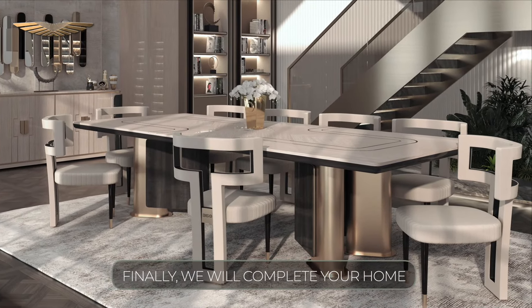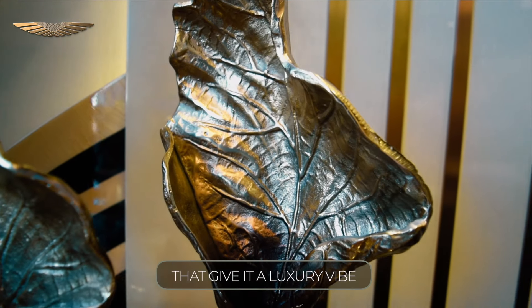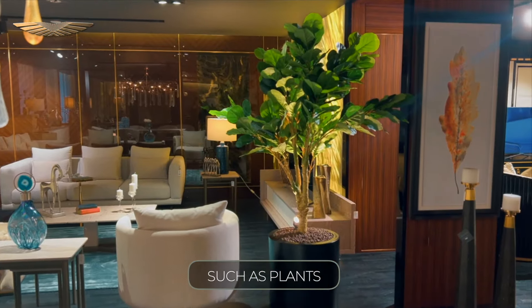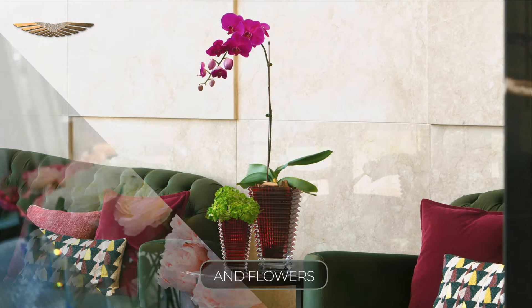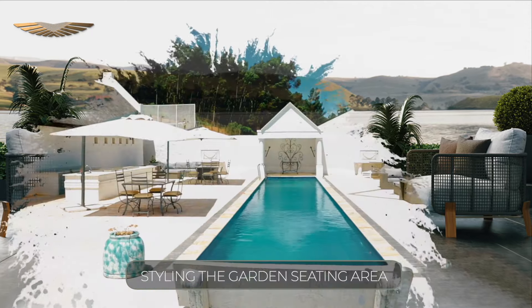Finally, we will complete your home by handpicking the right accessories and give it a luxury vibe such as plants and flowers, and styling the garden seating area.